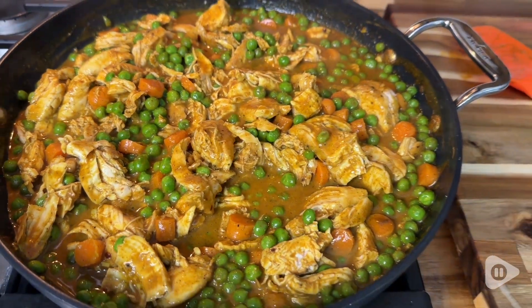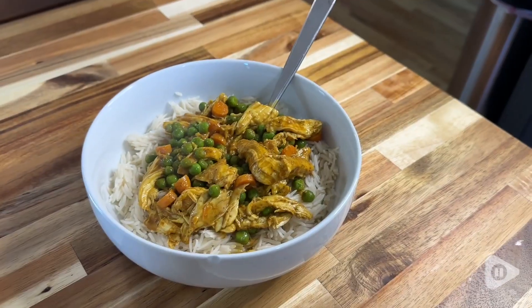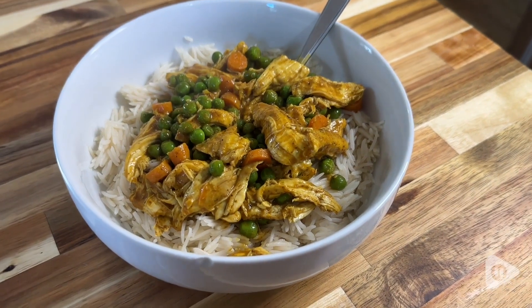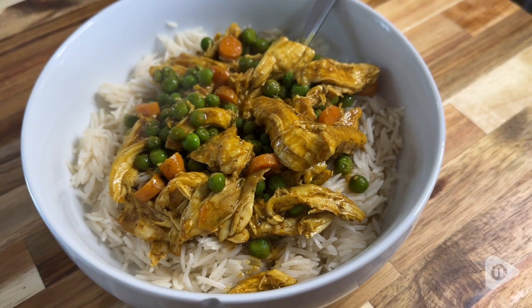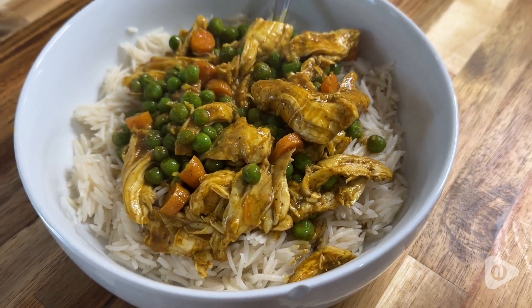As you can tell from that description, it is not a spicy blend, but it has a ton of warming, earthy spices with really delicious flavors, and it just lends itself to so many dishes.